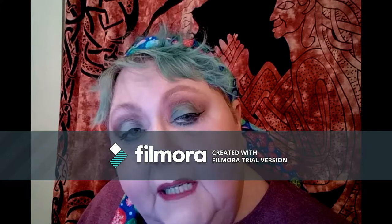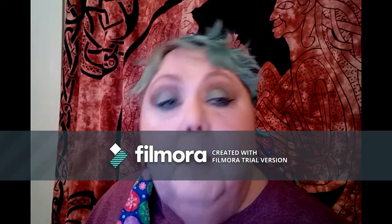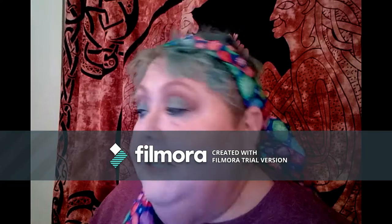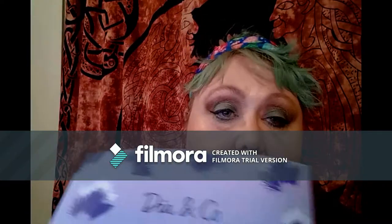Hi guys, it's me. It's Anne. I'm back. You can't get rid of me — I'm sorry, unless you want to drop off the video watch. Anyway, I wanted to talk to you a little bit because I tried Dia & Co.